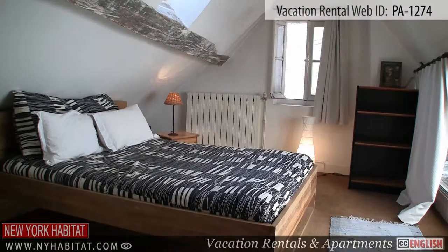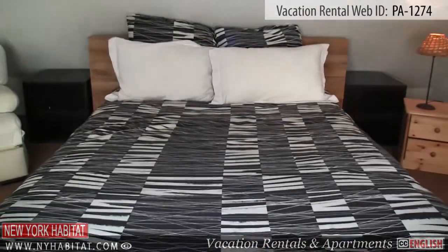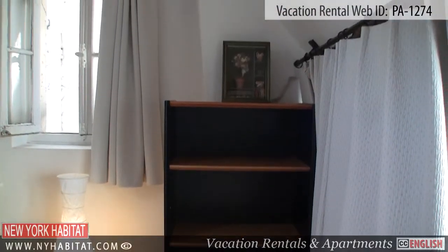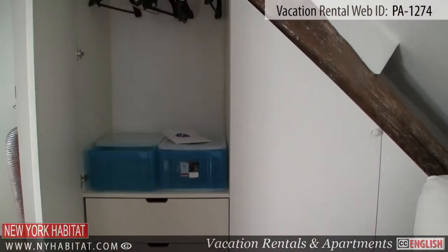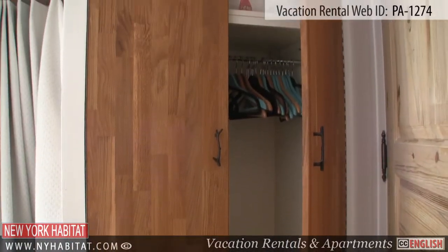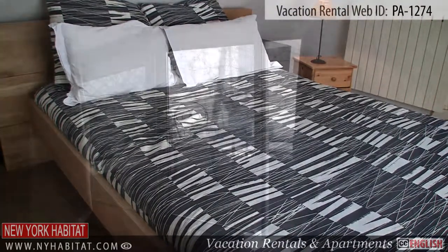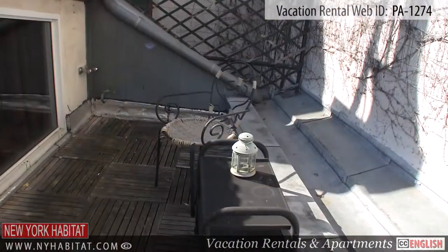Moving on, we come to the master bedroom. This bedroom is equipped with a double-sized bed and has a skylight. Off the master bedroom, you will find a small terrace offering a partial view of the famous Montparnasse Tower.